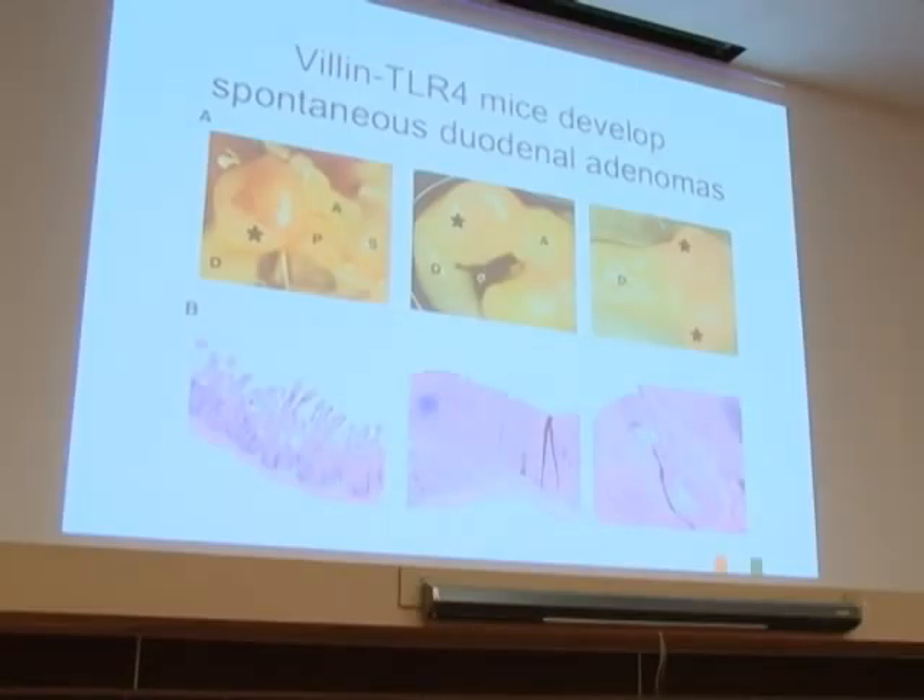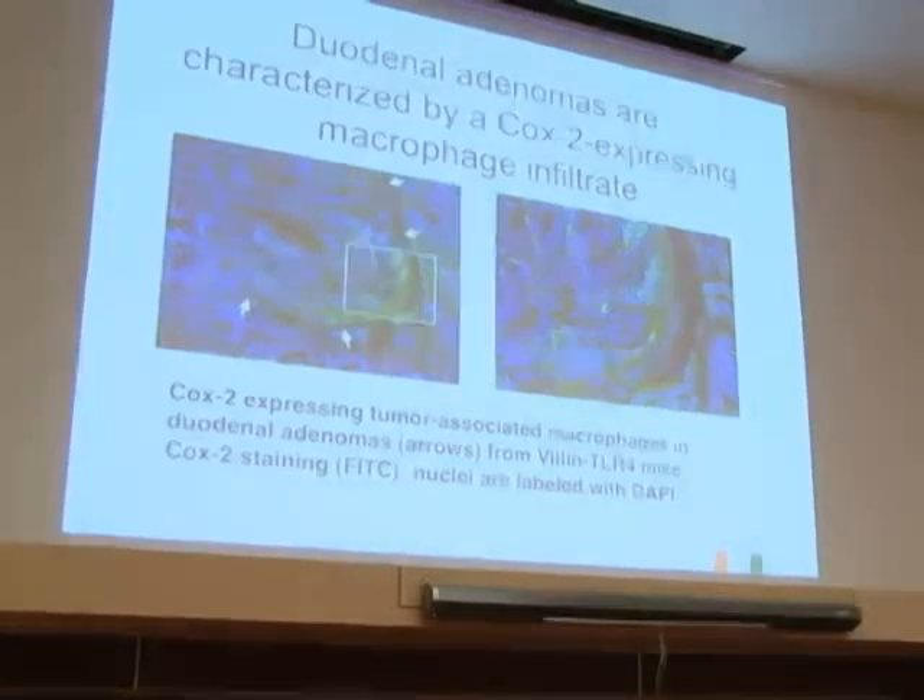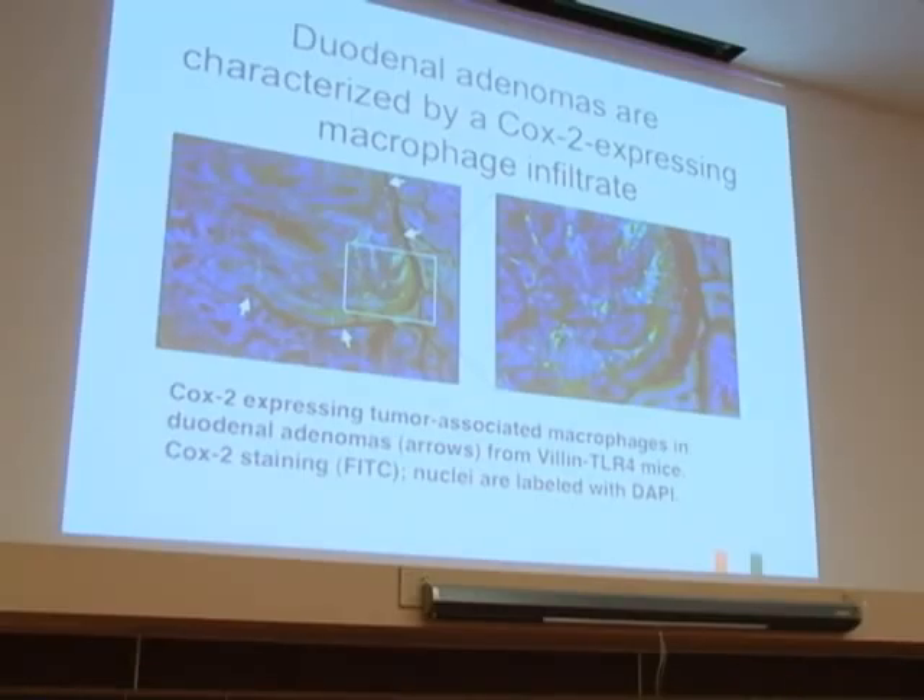If anyone has thoughts on why that is, I'd love to hear them. It isn't because they express a higher level of the transgene there than anywhere else—we're still working on that. When you look at these duodenal adenomas, there is an infiltrate of COX-2-expressing macrophages associated with them. They might be resident macrophages that have been induced to express COX-2, which will be another interesting thing to dissect.